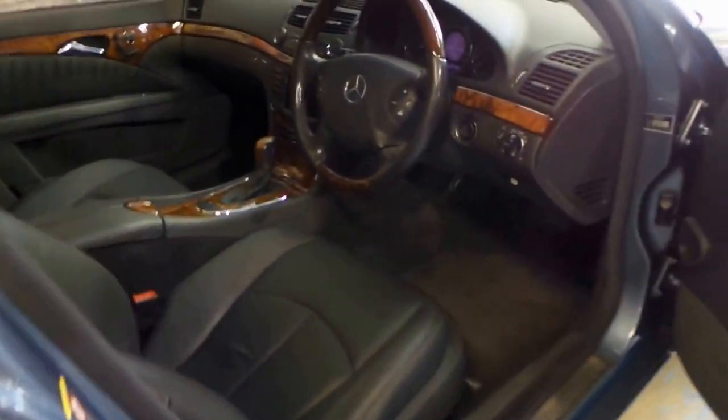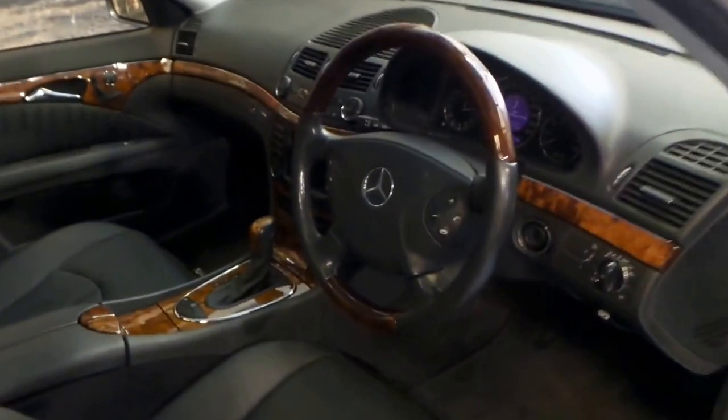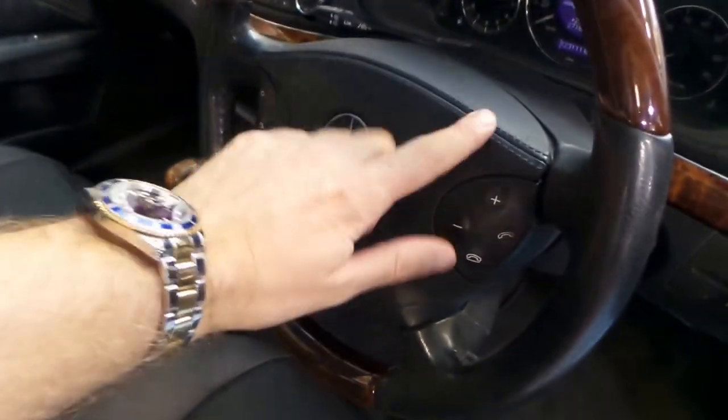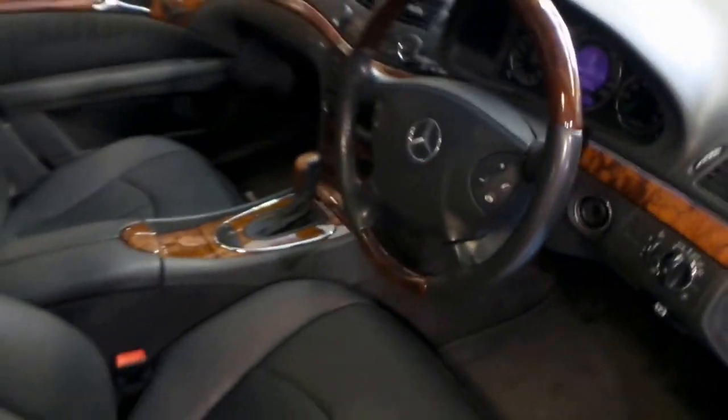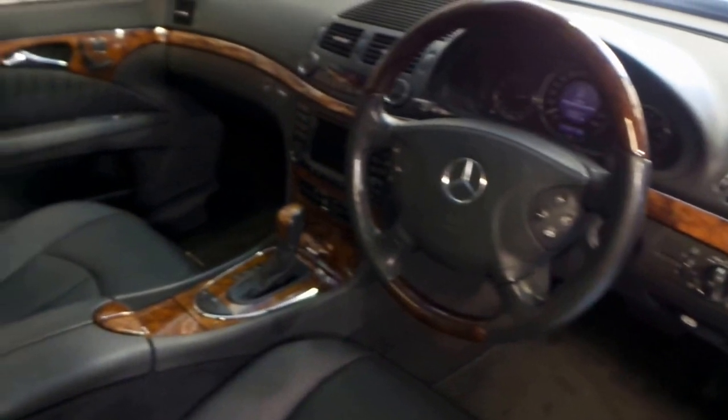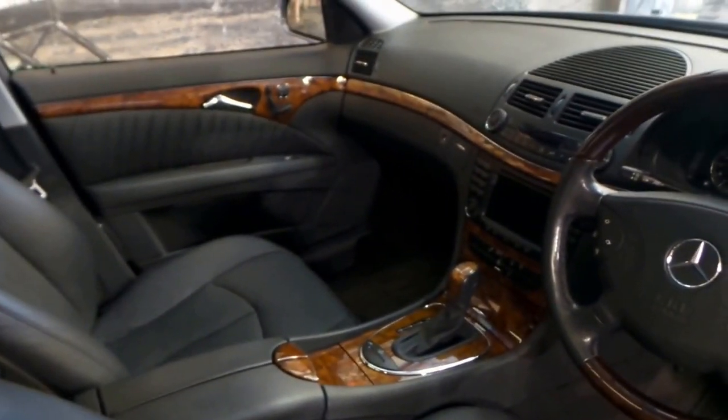It's got a wood grain and leather steering wheel. It was an option to get leather in the centre of the steering wheel as well, which looks great. This car is in the Elegance trim, so there's no shortage of timber in here.